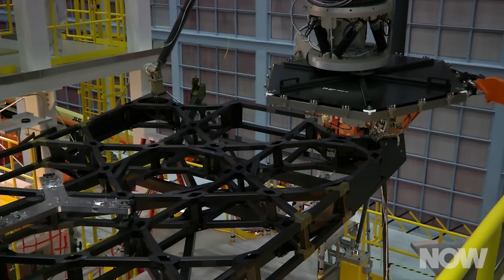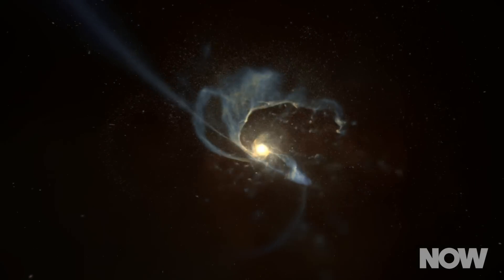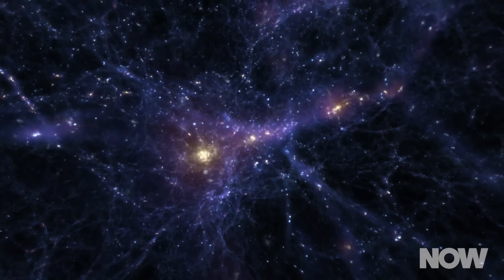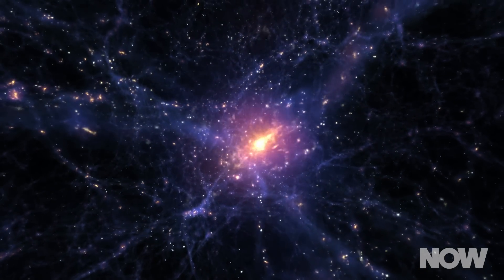Scientists are hoping that this piece of technology will give them a glance at the very first stars and galaxies, and that glance, if we get it, could give us all new insights into the structure of the universe itself.